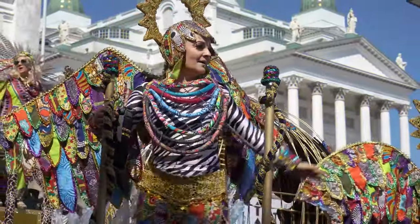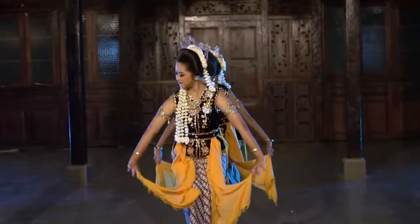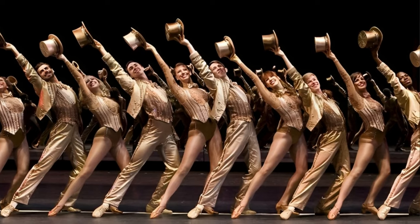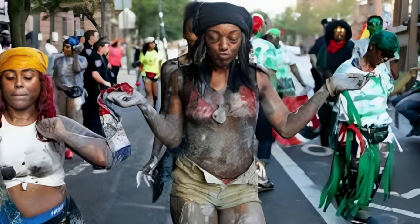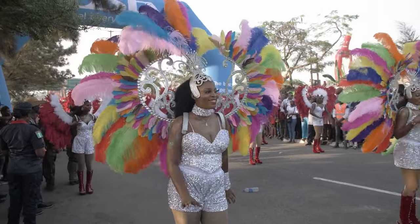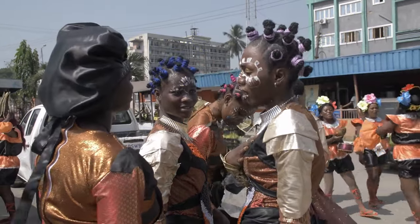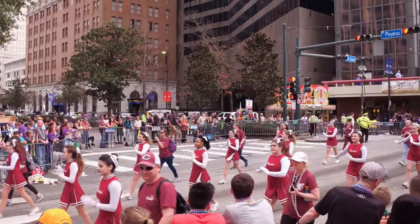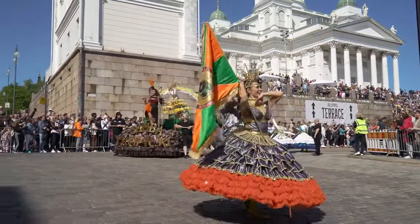Dance is another essential element of the carnival. The infectious beats of soca, calypso, and steel pan music fill the air, compelling everyone to move to the rhythm. Spectators can join the revelry or simply watch in awe as skilled dancers, known as masqueraders, perform intricate choreographies in their elaborate costumes. It's a sensory overload of music, movement, and dazzling visuals. As you wander through the lively streets, you'll encounter Jouvert celebrations — raucous and spirited pre-dawn street parties where participants cover themselves in colorful paint, mud, or oil. It's a symbol of shedding inhibitions and embracing the chaos of life. Trinidad's carnival is more than just a parade; it's a cultural phenomenon that unites people from all walks of life, a time when societal norms are temporarily set aside and people come together to celebrate their shared humanity.